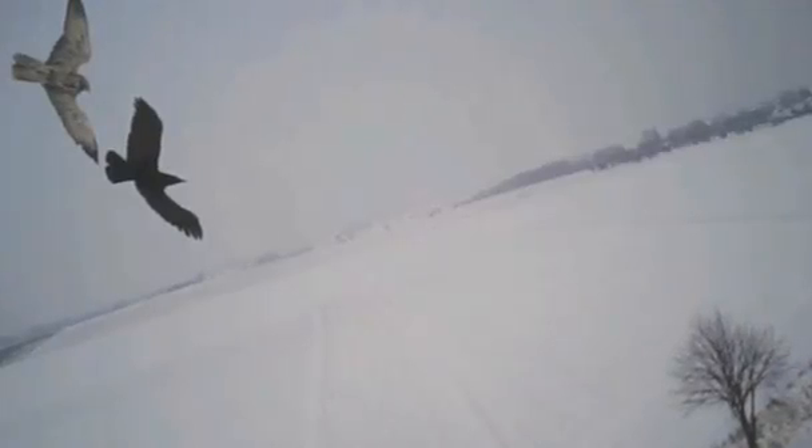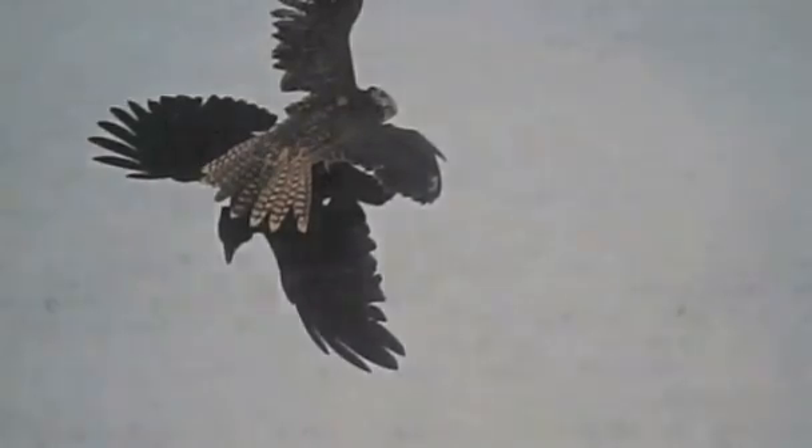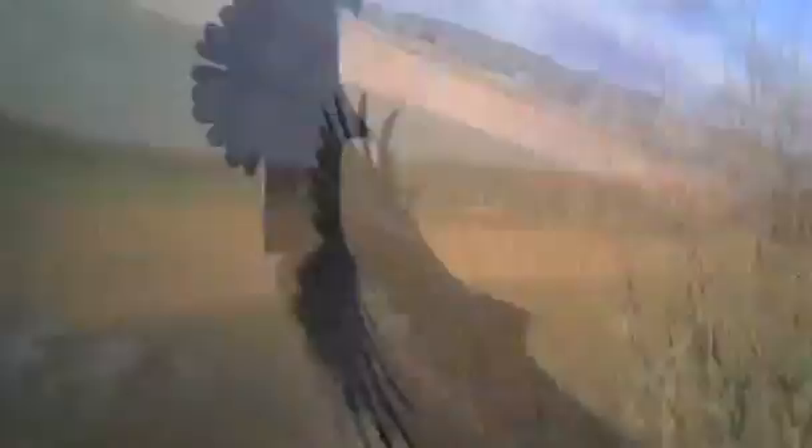What she found is that in most cases, falcons use a technique similar to that of fighter pilots. Rather than attacking in a straight line, the birds adapt their flight pattern to keep their target at the center of their sight line before grabbing it in midair.